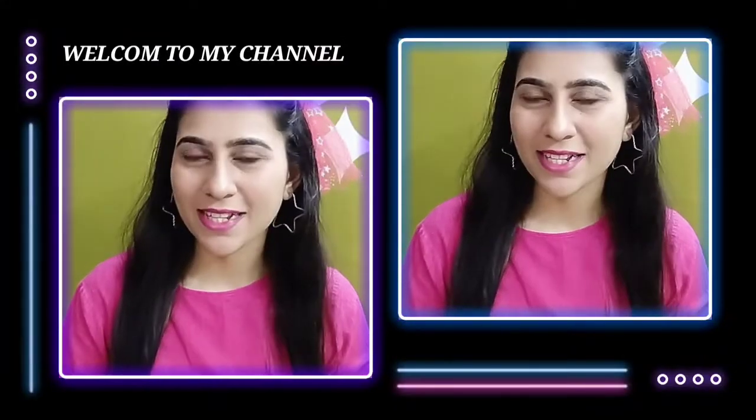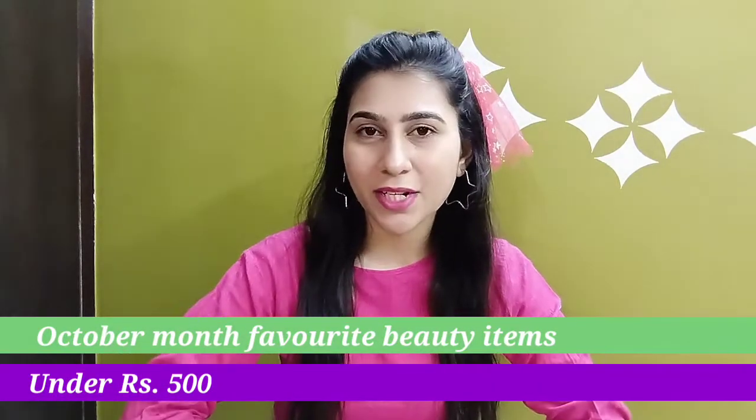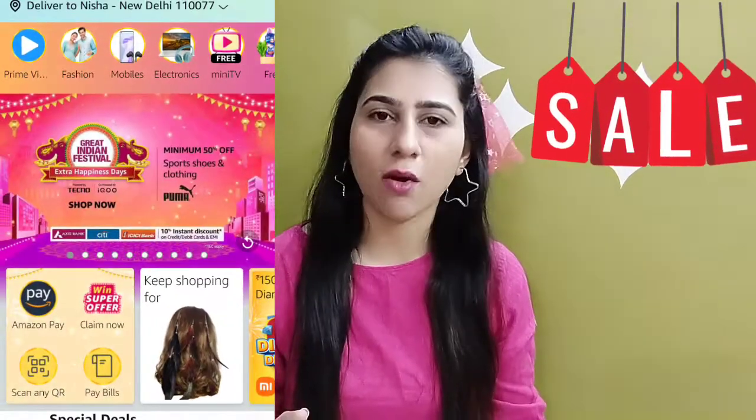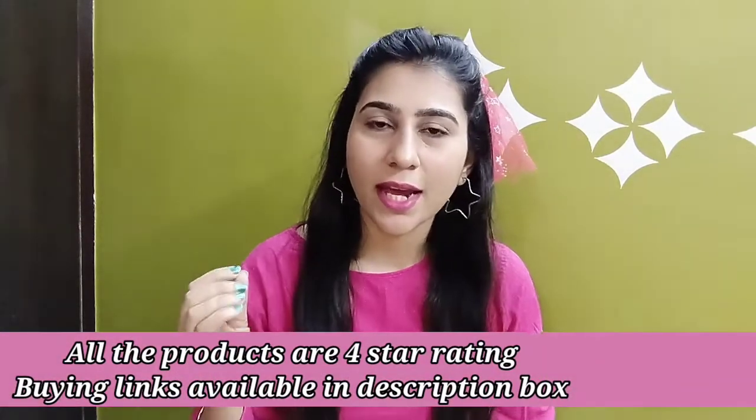Hey guys, very warm welcome to my YouTube channel Styling Nisha. Aaj ki is video mein aapke saath mein mere October months ke kuch favorite items share karne wali ho, aur ye sabhi beauty se related items hain jo meinne bhout achhe discount mein bai ki hain, because abhi Amazon pe The Great Indian Festival Sale chal rahi hai. Is sale mein bhout achhe discounts aapko milenge. So without further ado, let's begin!